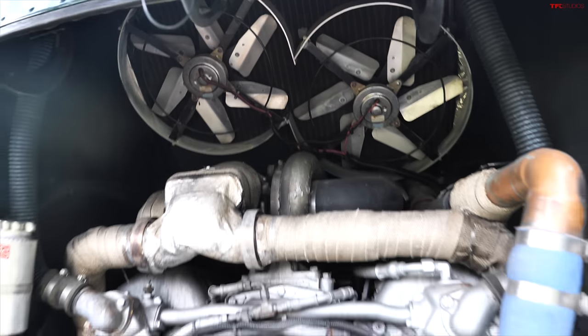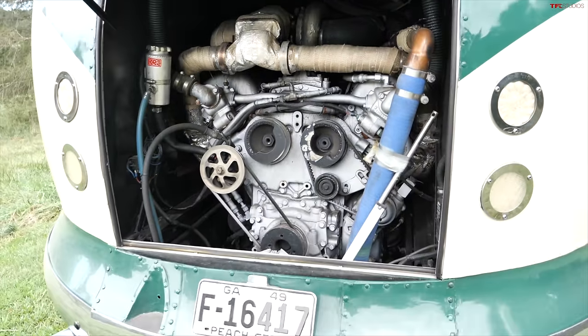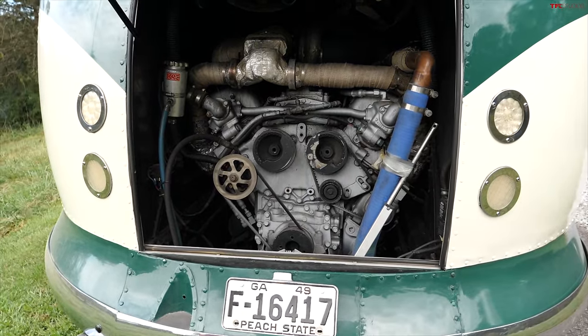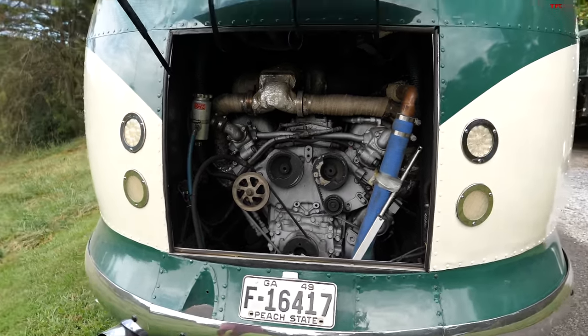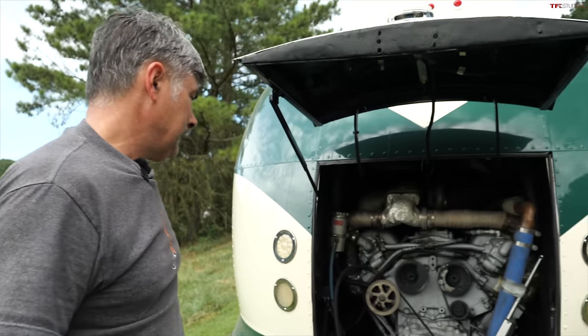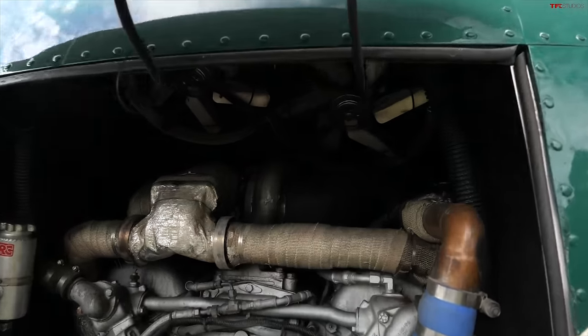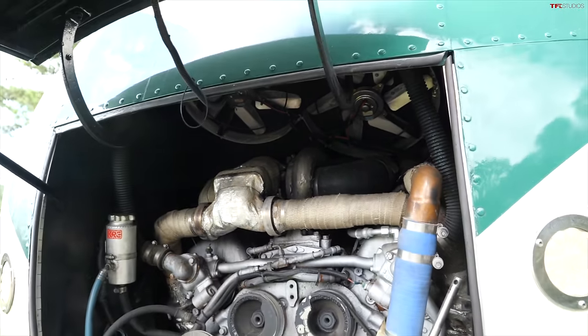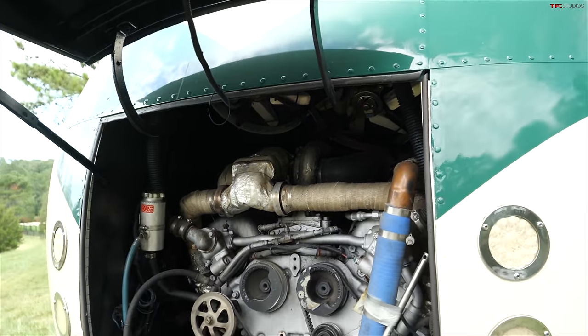This is actually a two-stroke Detroit diesel engine — basically a fire truck motor, a V6. It's a military spec motor, 6V53, two-stroke. You can't hurt these things, they're bulletproof. It just barely fits. It is turbocharged — a good-sized turbo up top between the banks of cylinders. And then an Allison four-speed transmission.